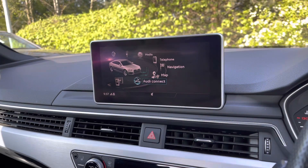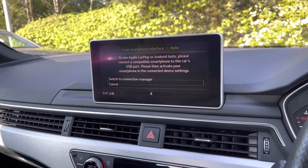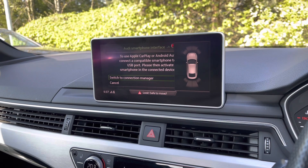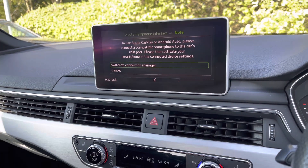Drivers and passengers are able to connect their smartphone device using Apple CarPlay or Android Auto to use compatible apps on the move. The front and rear parking sensors provide a visual and audio cue of your surroundings when manoeuvring.